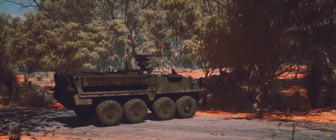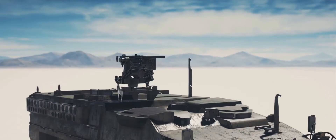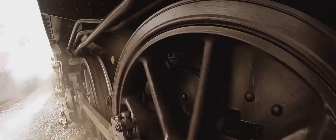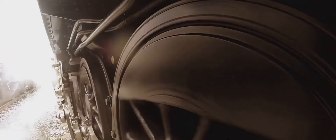It was armed to the teeth with a 105mm main gun and a coaxial 7.62mm machine gun. It even had a 7.62mm anti-aircraft machine gun for good measure. Under the hood, it boasted a Rolls-Royce engine that churned out a whopping 465 horsepower, propelling it to speeds of up to 50 km per hour. Indeed, Vijayanta was a formidable force, a testament to India's growing military prowess.